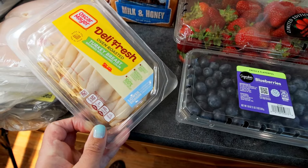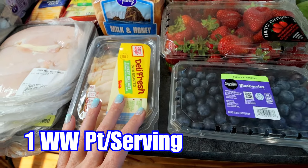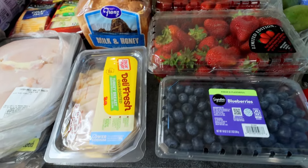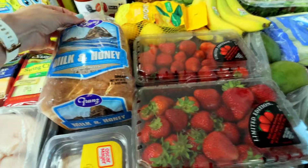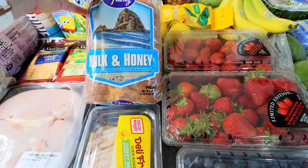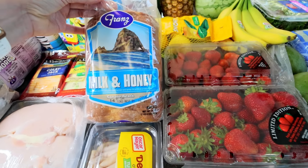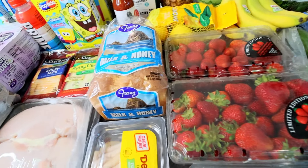Got some Oscar Mayer oven roasted turkey breast — that is for sandwiches for my son and whoever else. And then also for his sandwiches, picked him up some of this France Milk and Honey Cannon Beach Bread. I don't know if we've had this one yet, but all their France Bread was on sale this week, so got him that.